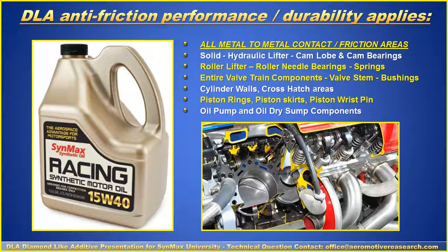In general, the racing product with the DLA works on all friction areas — solid lifters, hydraulic lifters, roller lifters. It helps the needle bearings, springs, the entire valve train component, valve stems and bushings. A very important area is the cylinder walls and crosshatch areas, keeping consistency within the upper cylinder chamber over the life of the engine. Therefore, piston rings, skirts, and the wrist pin have longer life capability with performance repeatability. The oil sump and dry sump components — which can cost almost a couple thousand dollars to rebuild — are also helped.